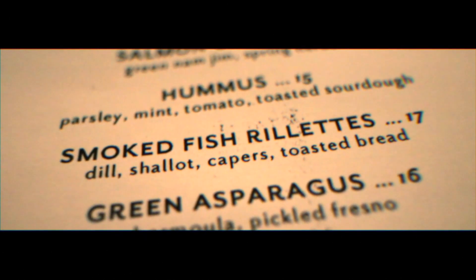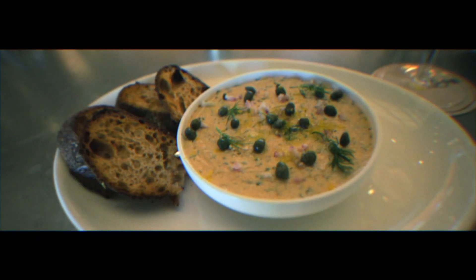I also ordered the Smoked Fish Rillettes — I never know how to pronounce that. But however you pronounce it, it was a tasty dish.